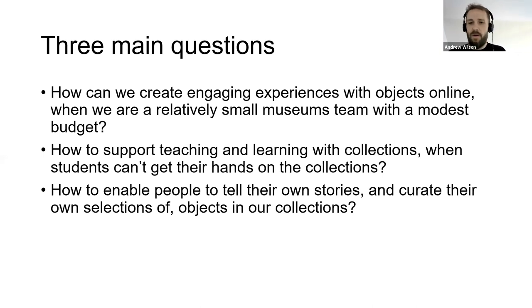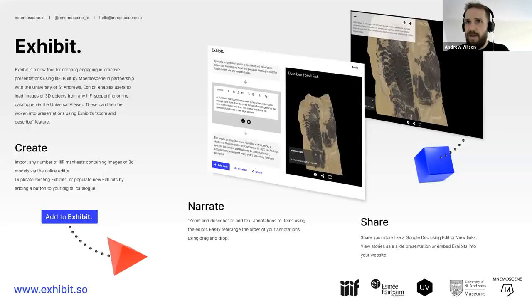We also had the challenge that we have a lot of things in glass cabinets in the museum. What could we do with, say, an iPad in front of a glass cabinet to point people to the things we want them to see? And being a small museum, and thinking about other small museums across Scotland — how could other people use what we're developing, cheaply as well?